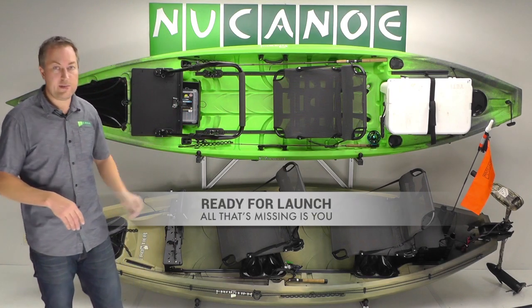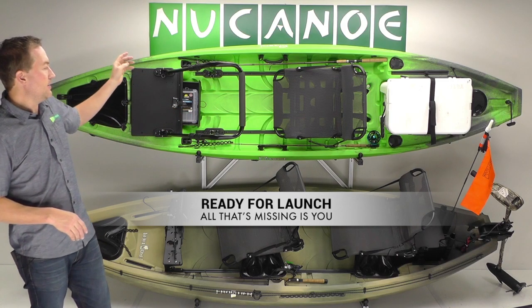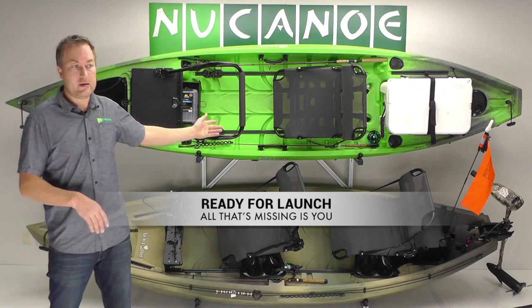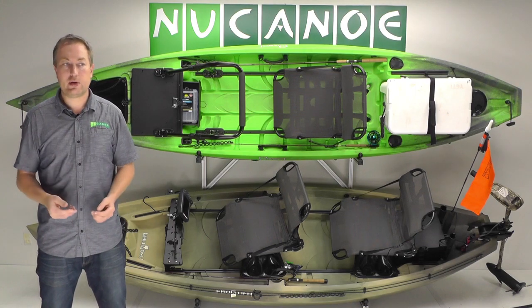The second approach is the 'all that's missing is you' display. This is set up with a stand-up angler package, and then we added fishing rods, a cooler, a GoPro, and tackle. Really, the only thing missing is the customer, and that lets them visualize how the boat is going to look, how it'll be set up, and where they're going to put their stuff.